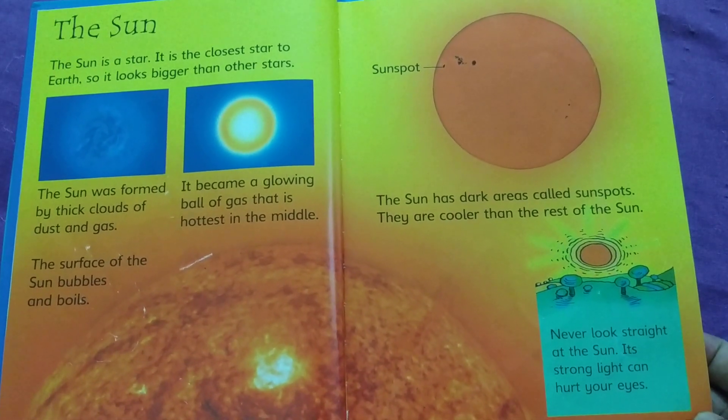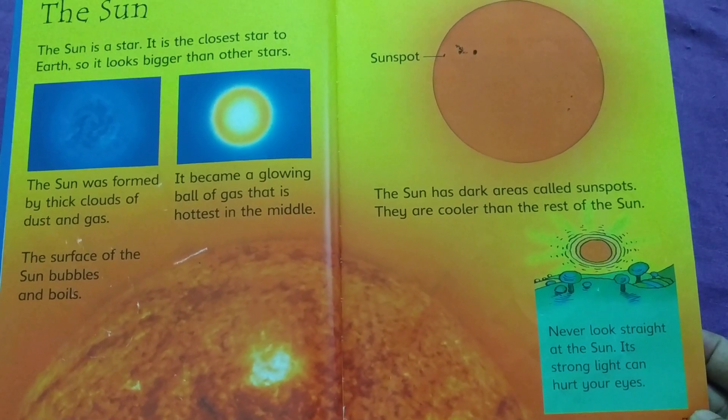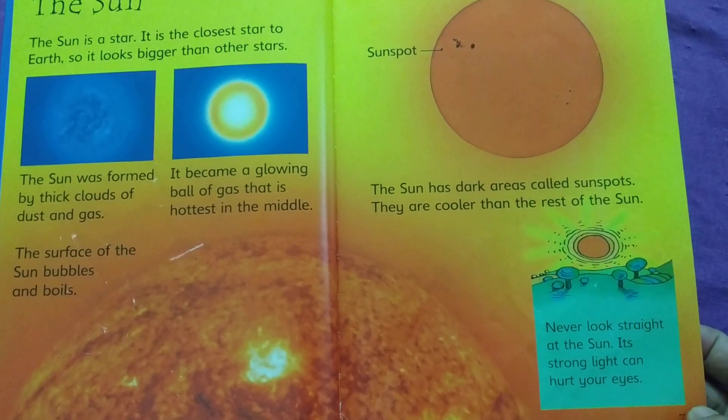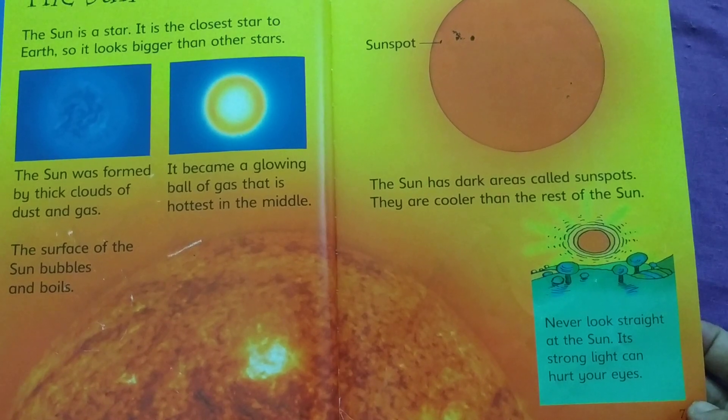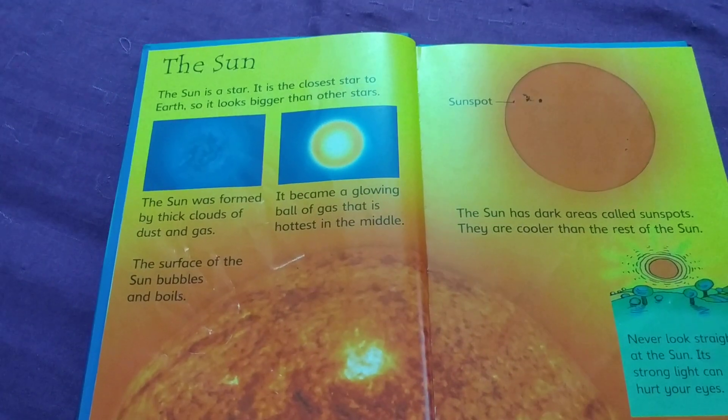Sunspot. The Sun has dark areas called sunspots. They are cooler than the rest of the Sun. Never look straight at the Sun — its strong light can hurt your eyes.